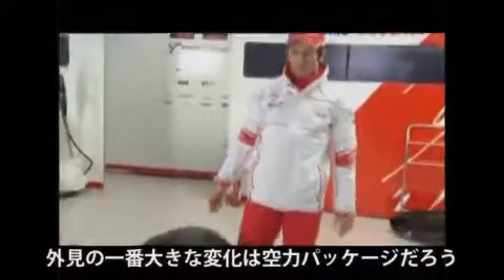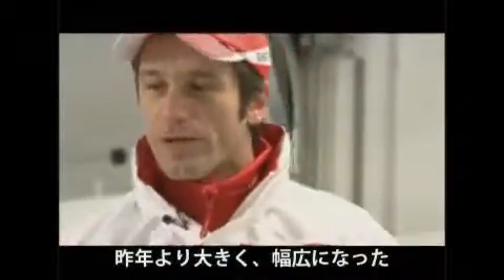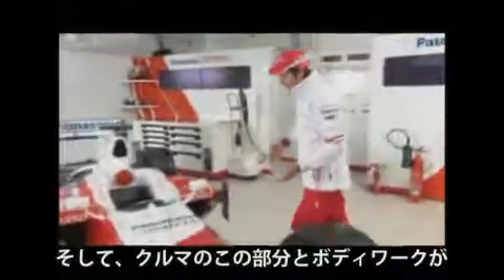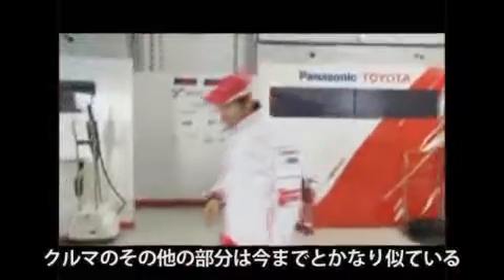The most obvious change is the aerodynamics of the car, starting from the front wing, which is quite big and wide. This is made in order to give the opportunity to cars following to get closer and eventually attack for an overtaking maneuver. As you can see on this part of the car, the bodywork is really clean — we don't have any aerodynamic appendages anymore.